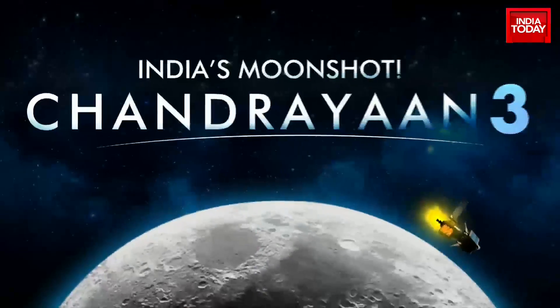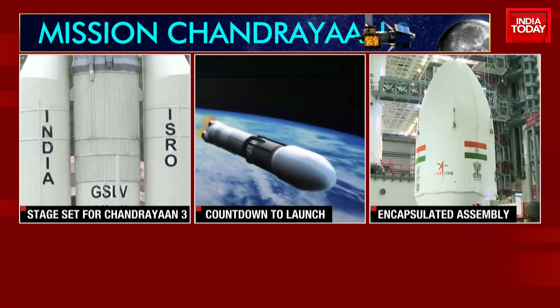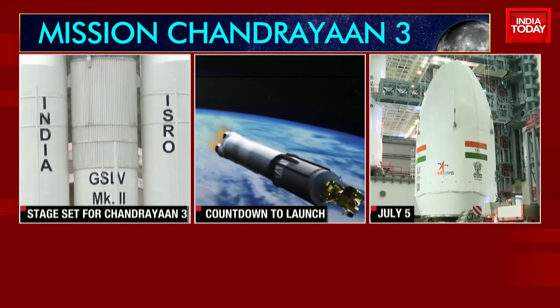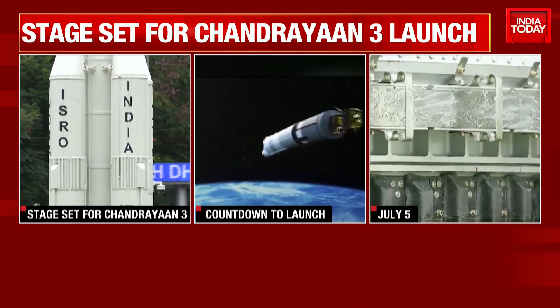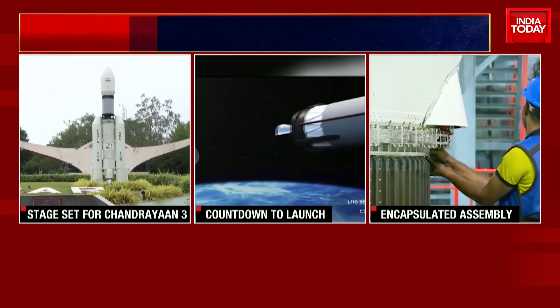The countdown has begun for India's latest moon mission, Chandrayaan 3. The launch will happen on July 14th from Sriharikota. The Indian Space Research Organization, ISRO, has undertaken a 24-hour launch rehearsal simulating the entire launch preparation and process for the Chandrayaan 3 mission to the moon.